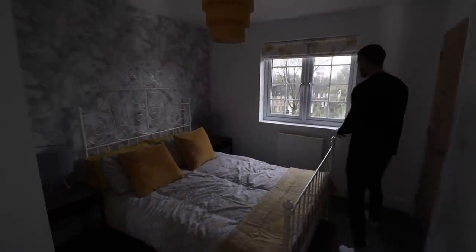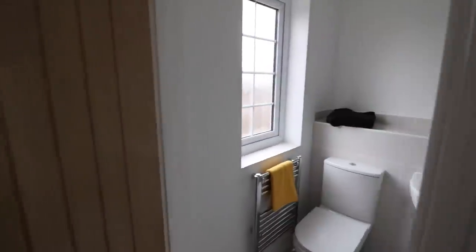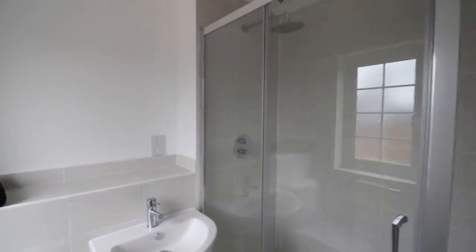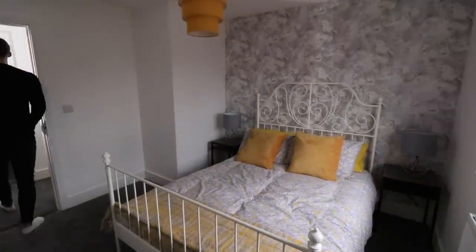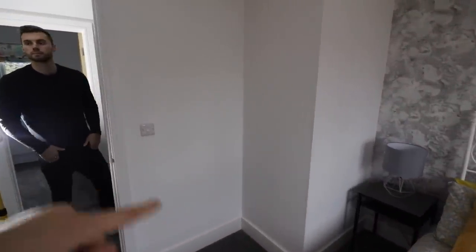This is the next bedroom at the front of the property. This has an ensuite through there. You've got a double bed in here, and you could put a wardrobe in this little nook here.